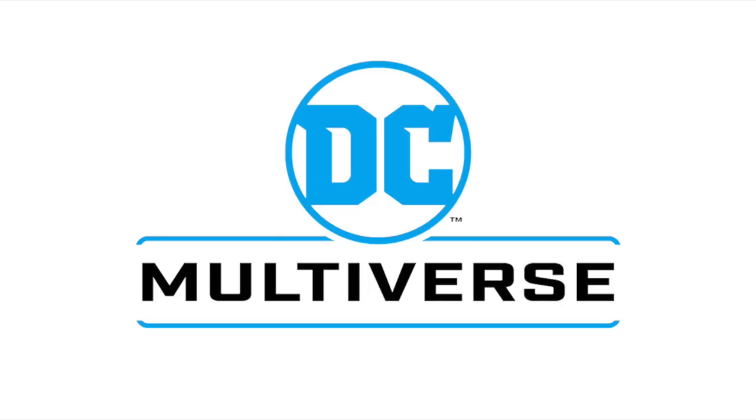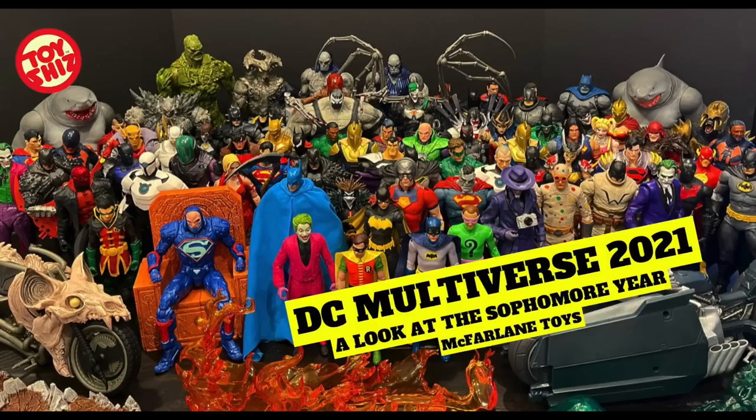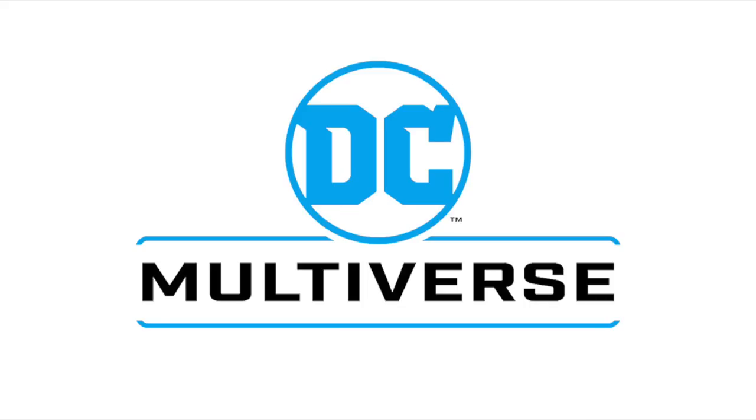Welcome back everyone, Toysha's here. Today we're talking about all the new recent DC Multiverse McFarlane Toys reveals for 2022 thus far — a couple oddballs, couple repaints, and one in particular where you're like, I don't know if I need that one. Shameless plug: you can check out the entirety of 2021 McFarlane Toys on my YouTube channel. I'll have links for all these figures if they're available to pre-order on Amazon and Entertainment Earth.